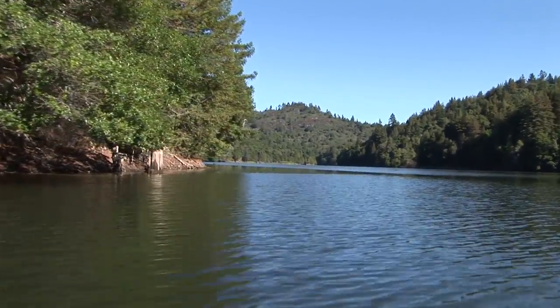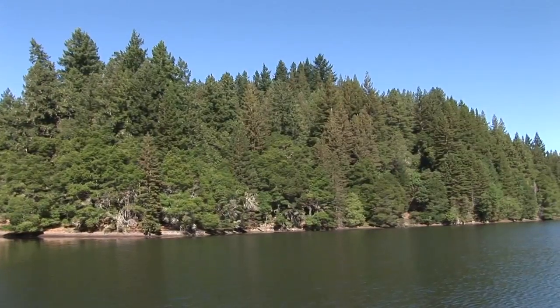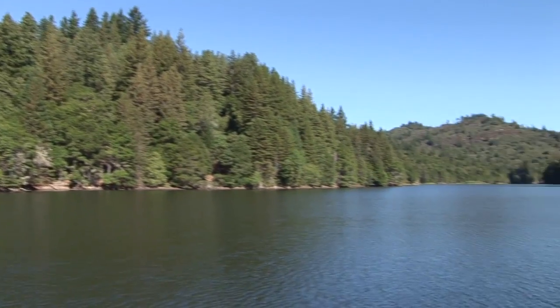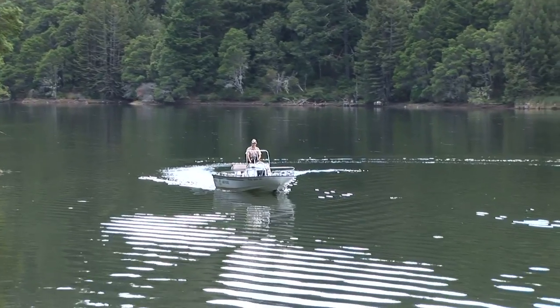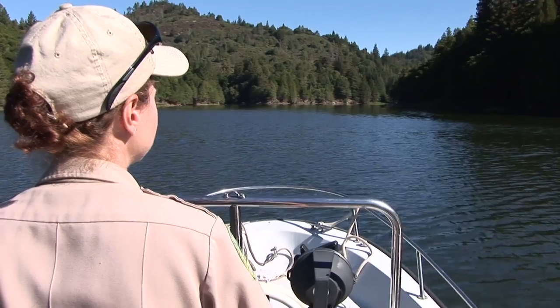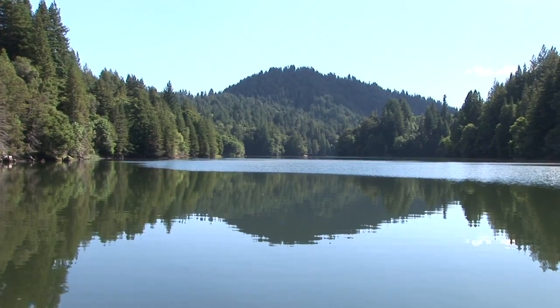Another location the turtles call home, and a place we can get a better view of them, is high in the Santa Cruz Mountains on the shores of a serene lake. We're at Loch Lomond Reservoir, owned by the city of Santa Cruz. Ranger Judy Cole patrols the lake daily, monitoring water quality and keeping an eye on the turtles.